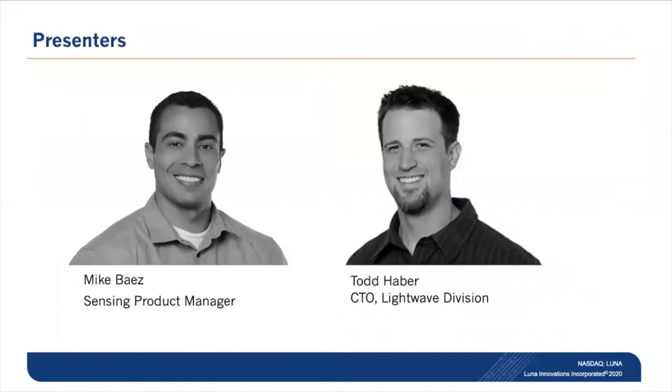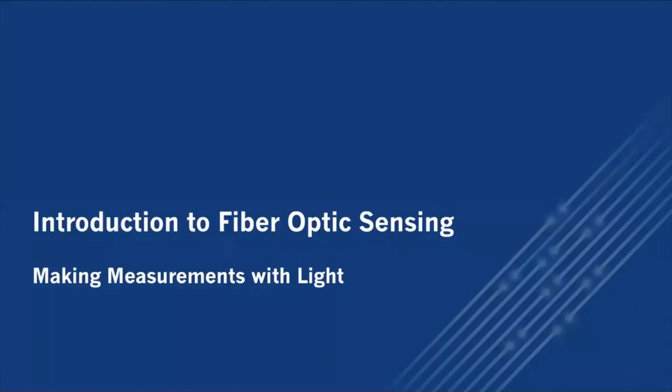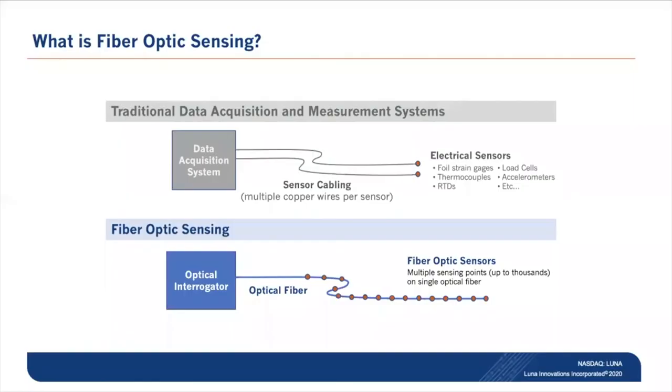I'm Mike Baez, a Sensing Product Manager, and Todd Haber is the CTO of the Light Wave Division. To get some foundational information about fiber optic sensing and making measurements with light: traditional sensors require a copper line to each sensor and require separate modules for different physical parameter measurements. Fiber optics, on the other hand, can have multiple parameter measurements on the same fiber, leading to reduced cost, reduced installation time, and simplicity in cabling.